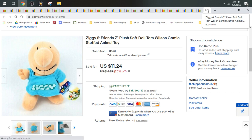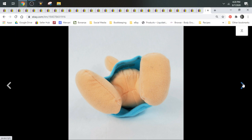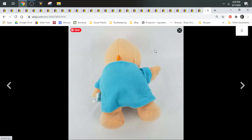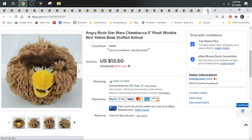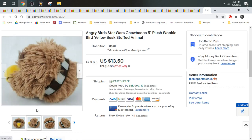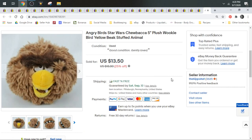Then we have a Ziggy and Friends doll from the comic strip. Another one I found for $0.50 and decided to risk it — sold for $11.24, shipped first class. Then we have Chewbacca from Angry Birds Star Wars, sold for $13.50. I do keep my eyes peeled for Angry Birds, especially any of them that are more unique than the just plain red ones.